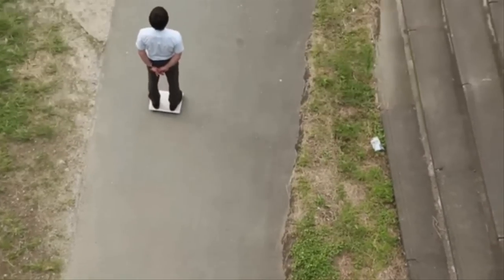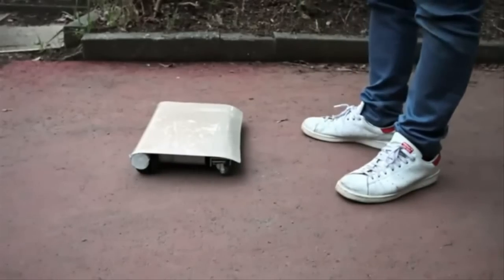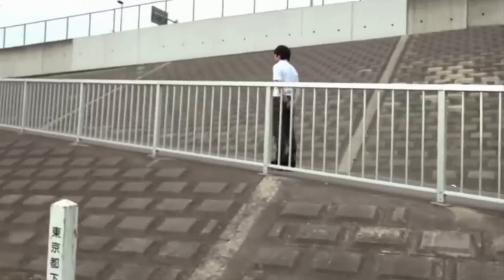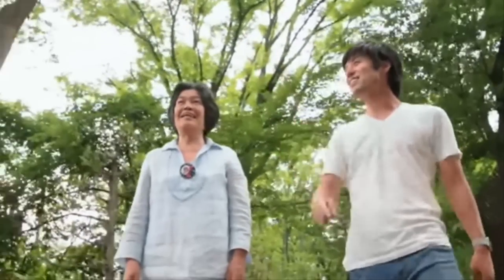Its developer says it is also extremely simple to ride. Once the rider stands on it, the Walk Car starts automatically, while simply stepping off stops the vehicle. To change direction, the user just shifts their weight. Best of all, there is no need to find a parking space, because it fits into a small bag when not in use.